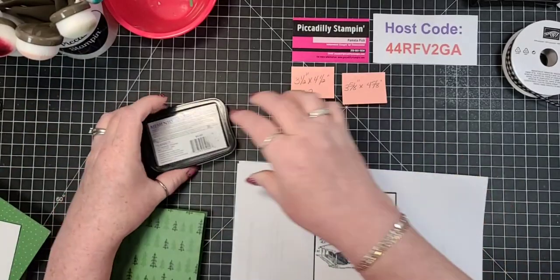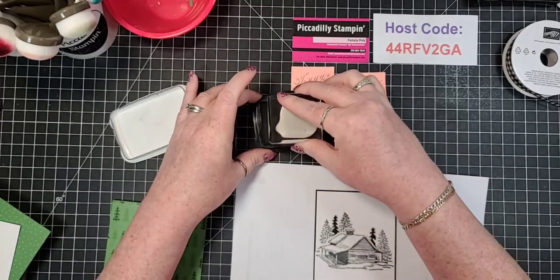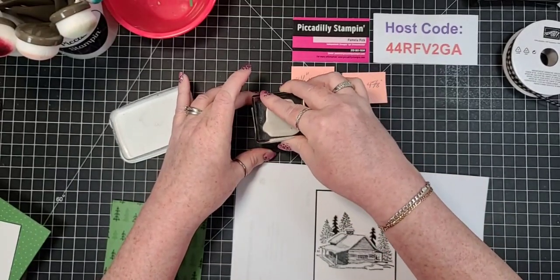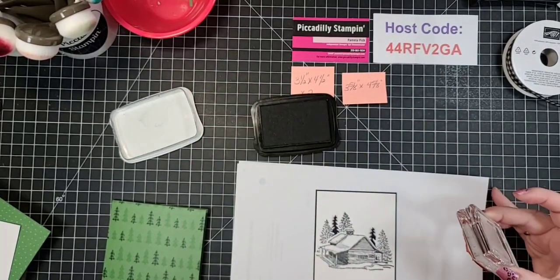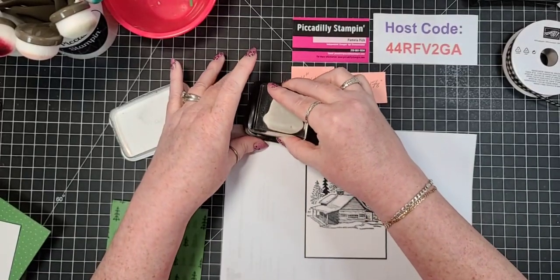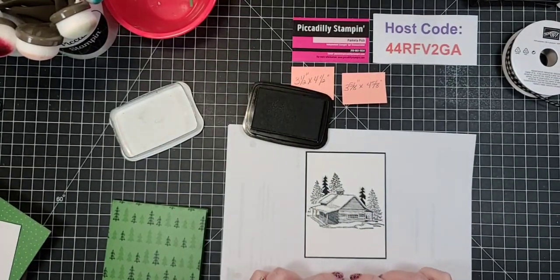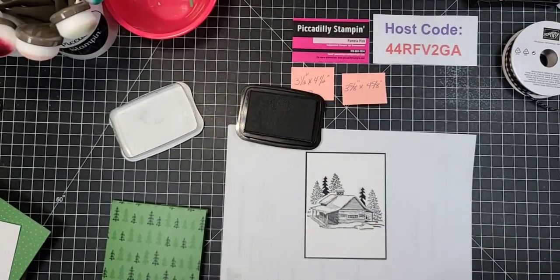I totally forgot to stamp the image! So let's stamp the sentiment here. Let me make sure I've got it straight because I don't - I need to turn it a little. Much better.